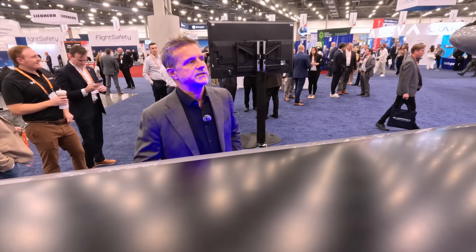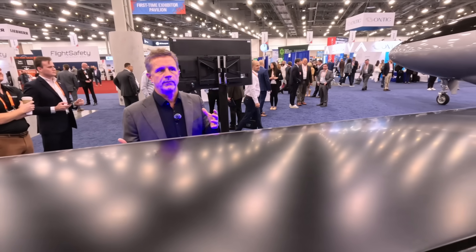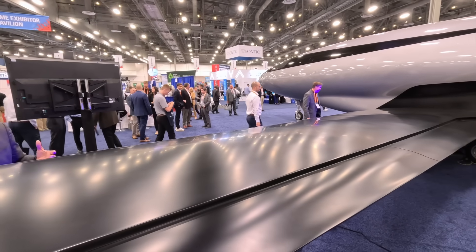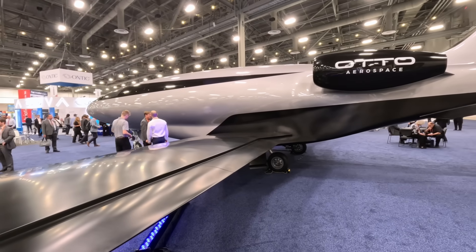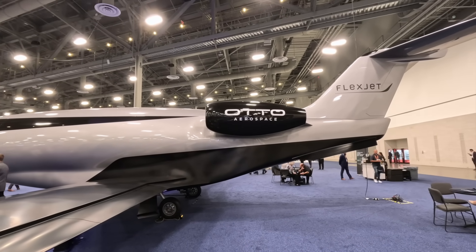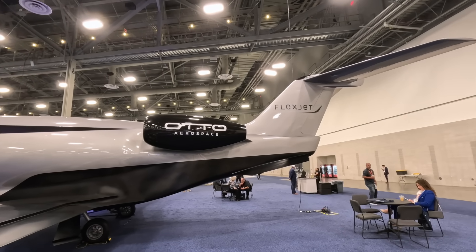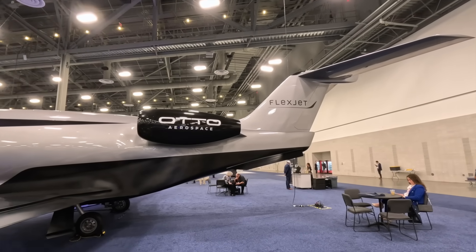We're not talking about price yet, but keep in mind the concept we talked about before. We've reduced fuel burn by 60% and reduced weight by 50%, so the direct operating costs and the cost to acquire the aircraft go proportionally with those values. Pricing is going to be extremely competitive, and we'll see what the market tells us for the exact number versus our competition.